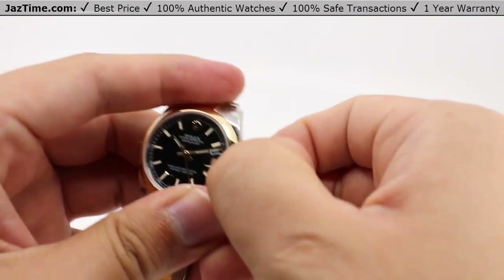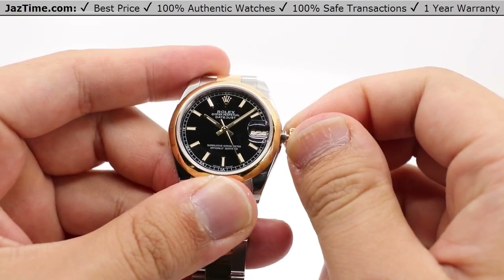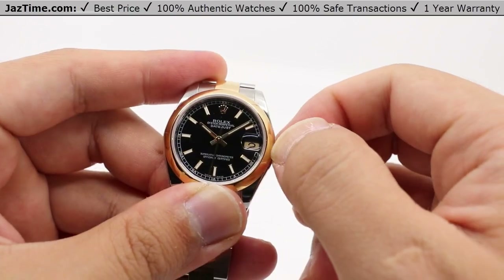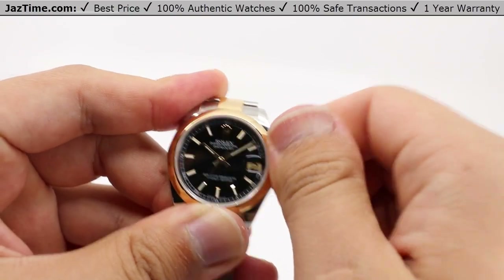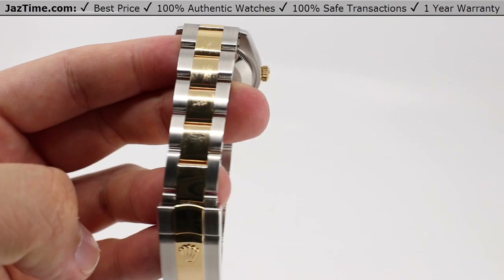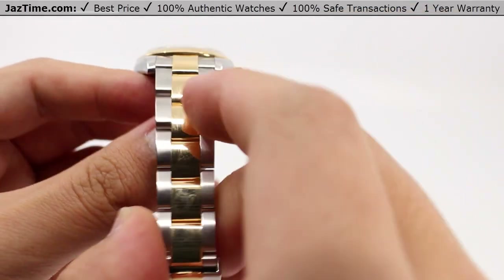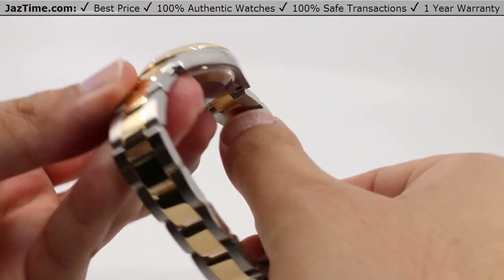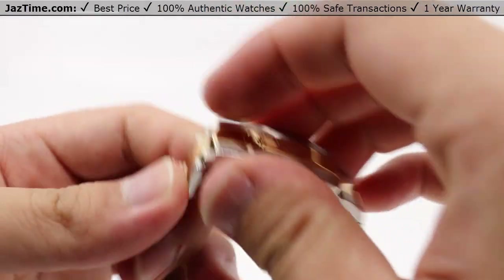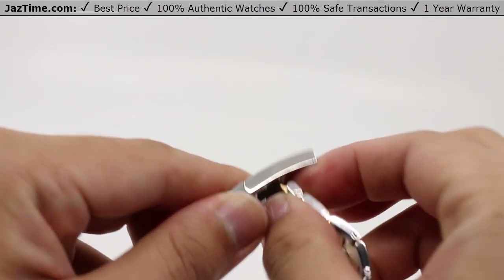Pulling the crown out to the final position actually stops the seconds hand and allows you to move the minute hand for precise timekeeping. Pressing it back against the case allows you to maintain that superior water resistance. This bracelet is the oyster style bracelet with flat three-piece links, all made out of 18 karat gold polished down the center, with the outer links made of that satin brushed oyster steel, also polished on the sides and all brushed underneath for a very comfortable wear. The clasp is the folding oyster clasp, a signature feature which contains the easy link five millimeter comfort extension link for wrist changes throughout the day.